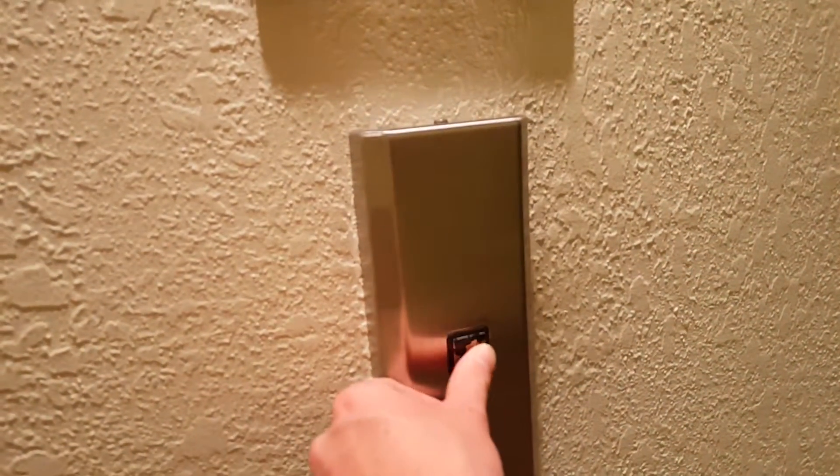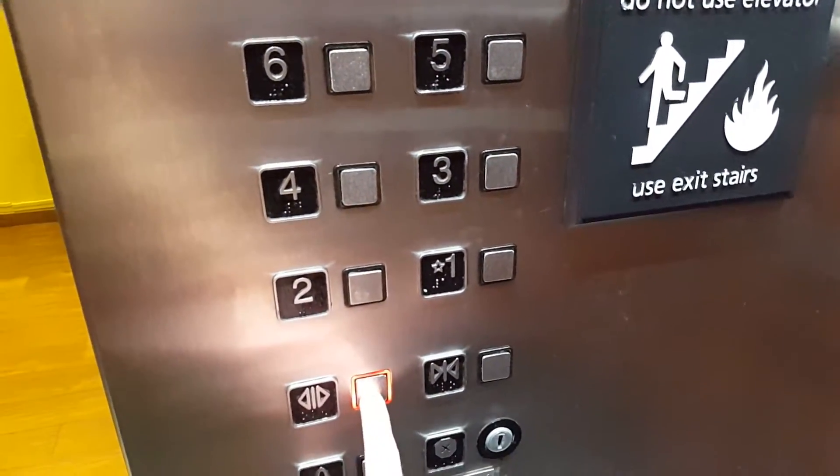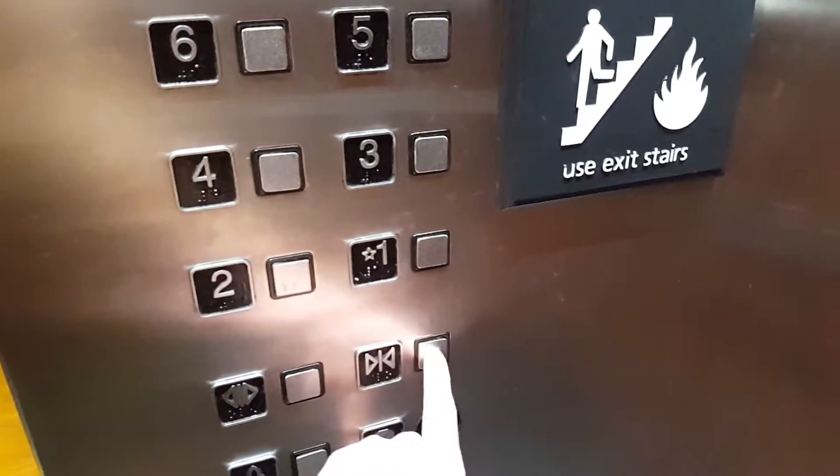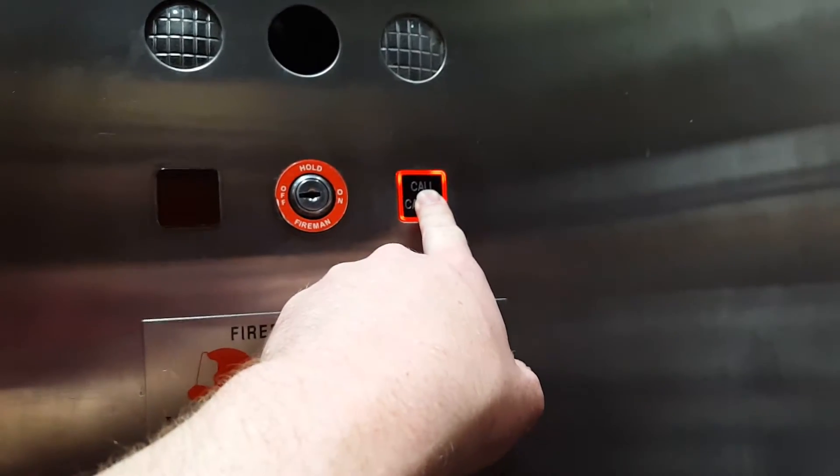These buttons really remind me of the Kobe M-Series. Interesting thing here: the open button lights up, the close button does not, and the call cancel button lights up as well. That one really reminds me of the M-Series.